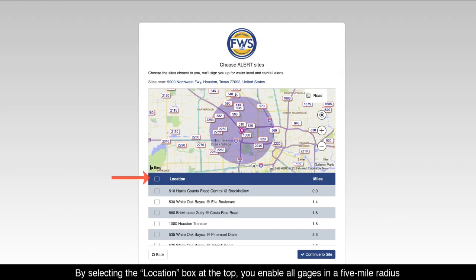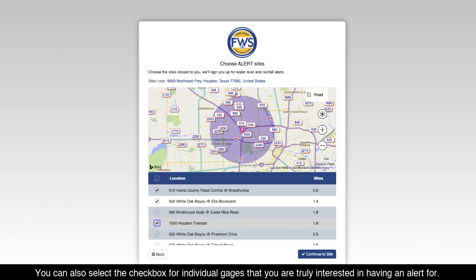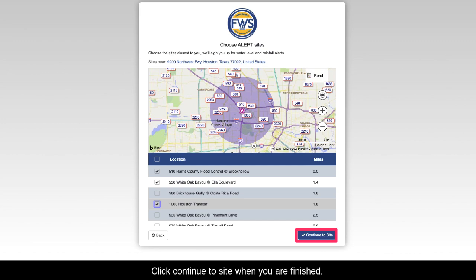By selecting the location box at the top, you enable all gauges in a 5-mile radius around the address you provided. Otherwise, you may select the individual address of a specific gauge location. You can also select the checkbox for individual gauges that you are truly interested in having an alert for. Click Continue to Site when you are finished.